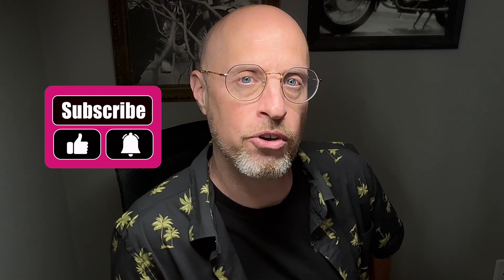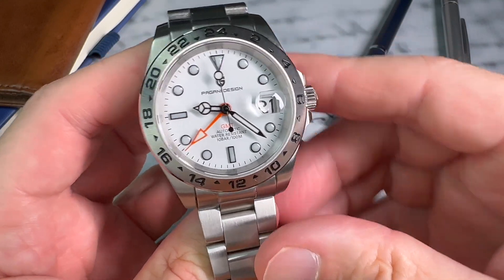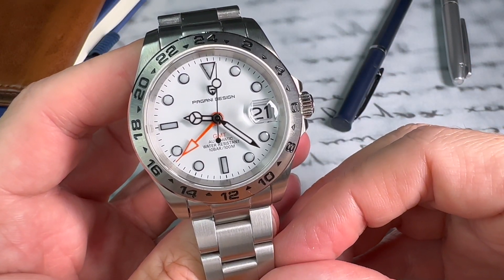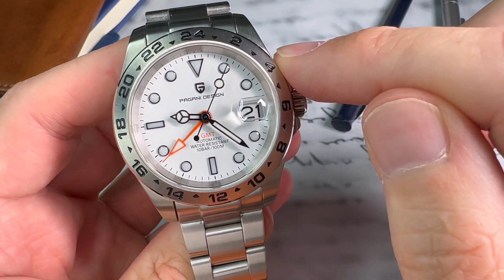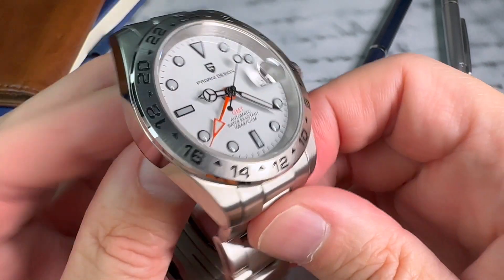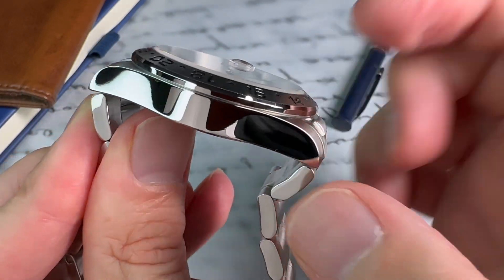If you like these videos, please consider subscribing — it would really help out the channel. Now let's get on with the review. The case construction is 316L stainless steel with a diameter of 40 millimeters, not including the crown guards. On the side we have a lug-to-lug distance of a nice and compact 47 millimeters.